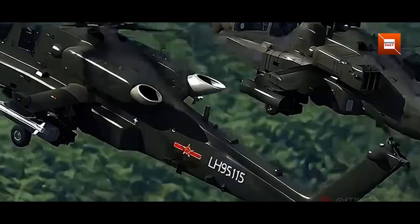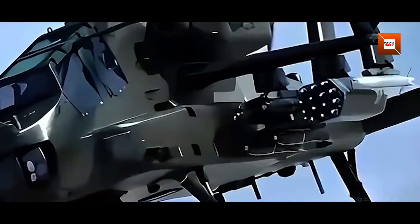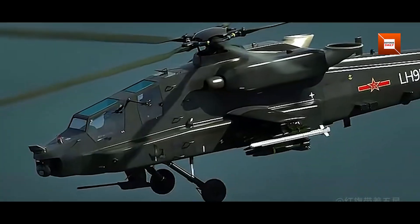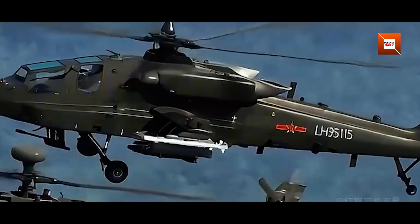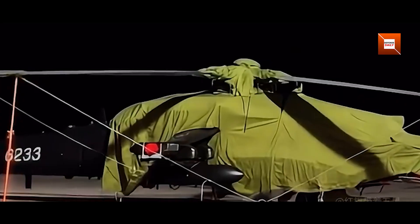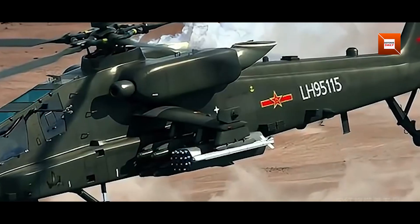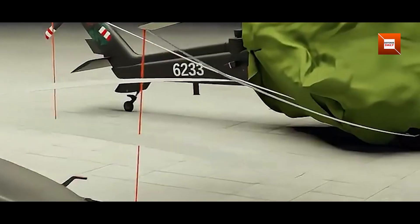The Z21 airframe builds directly on the Harbin Z20 multirole transport helicopter, itself influenced by the United States UH-60 Black Hawk design. By leveraging an existing utility helicopter, Chinese engineers have been able to accelerate development and reduce technical risk. The tail section and rotor system remain largely unchanged from the Z20, but the fuselage has been slimmed down and reconfigured into a tandem two-seat cockpit, typical of modern attack helicopters.